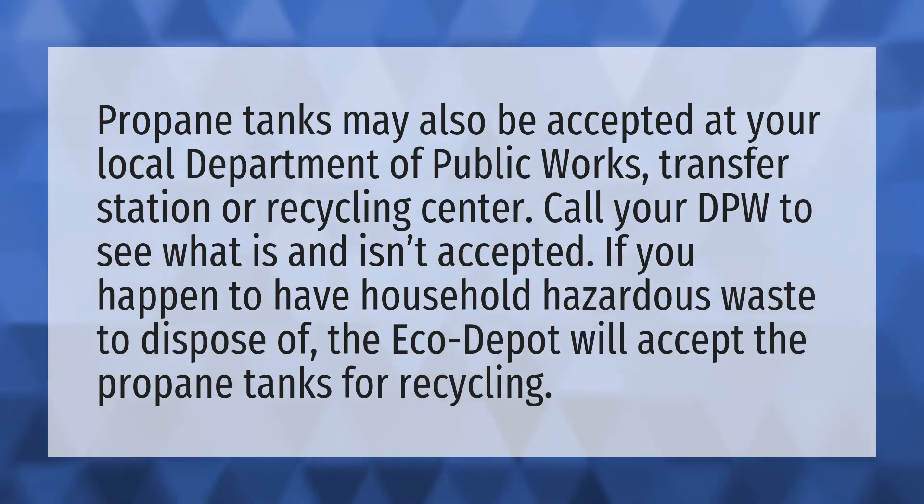Propane tanks may also be accepted at your local department of public works, transfer station, or recycling center. Call your DPW to see what is and isn't accepted.